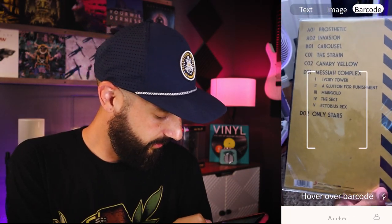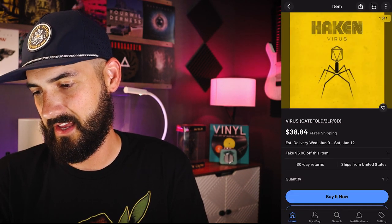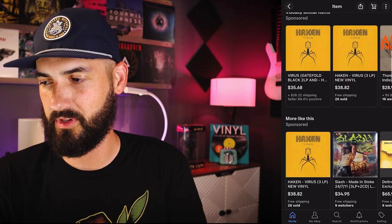Next I have Haken Virus — however you want to pronounce it. This is an awesome prog album I just got for my birthday. I'm going to go to barcode and scan it. Here it is — the 2LP version plus CD. Found it. There's also a button called Find on eBay that takes you directly to eBay if you have the app installed and shows you how much it's going for, pulling up one of the most recent listings. They have some kind of API connected to eBay so you can pull it in right away.